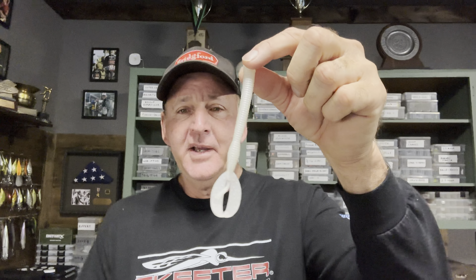One thing I do with it — I don't use the full size most of the time. I'll break it off around the egg sac to make it a little bit shorter. I fish it on 17 to 20 pound test line, covering shallow water. If you've got any type of a topwater bite or a swim jig bite, try this Z Crawl Worm — it will get you some bites. I'll put the Baitworks link in the description so you can find all the baits I'm talking about.